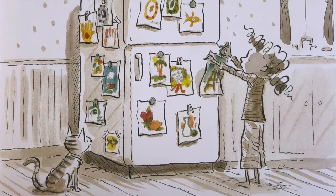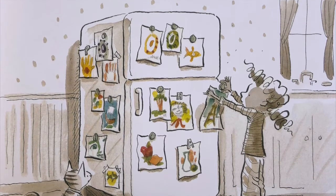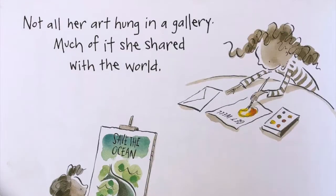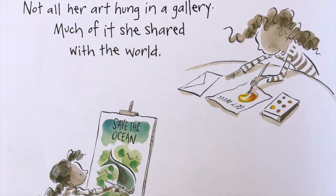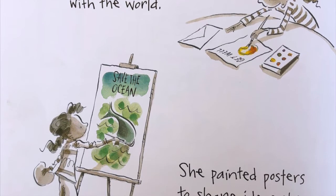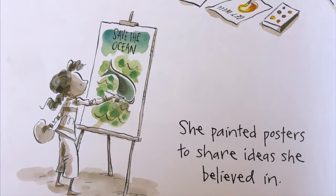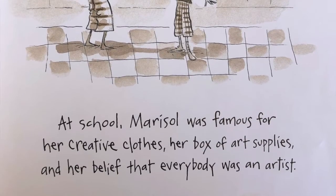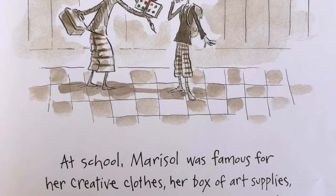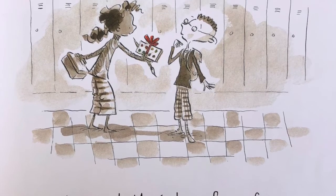Marisol was an artist. She loved to draw and paint, and she even had her very own art gallery. Not all her art hung in a gallery — much of it she shared with the world. She painted posters to share ideas she believed in. At school, Marisol was famous for her creative clothes, her box of art supplies, and her belief that everybody was an artist.